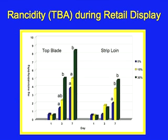However, when we look at rancidity development measured in the form of TBA values, you can see that for both top blade and strip loin steaks, the longer those products are in the retail display, the amount of oxidation increases. Unfortunately, the oxidation is greater for cattle fed 30% wet distillers compared to the control group, particularly after three or seven days of retail display. From this, I would conclude that feeding wet distillers does compromise the rancidity of steaks in the retail case.